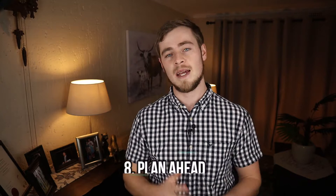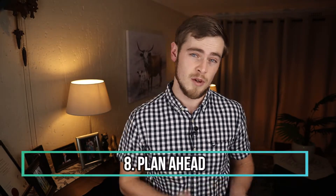Number eight: plan ahead. Decide beforehand where you need to go and try to include as many tasks in one round trip as opposed to having many separate shorter ones. Not only will this limit your mileage and the amount of time it takes to get your chores done, but it will also keep your vehicle's engine running at optimal temperature.